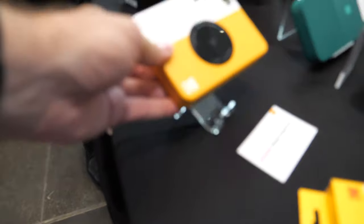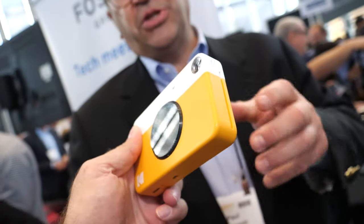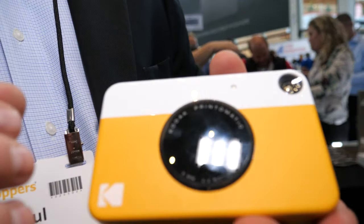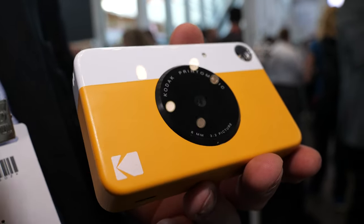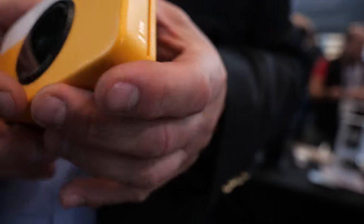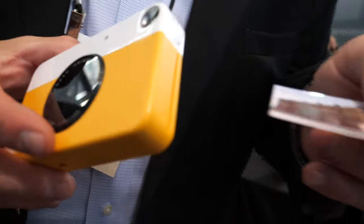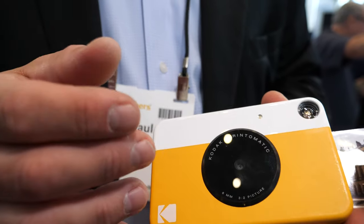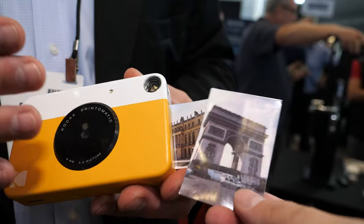So what do you have here? These are our instant print cameras. This one is the Print-O-Matic — this is the basic entry level. It's a point-shoot-and-print camera. It will automatically instantly print 2x3 images through our Zinc technology. It looks exactly like this — so you print and it instantly prints out. The paper is also sticky back.